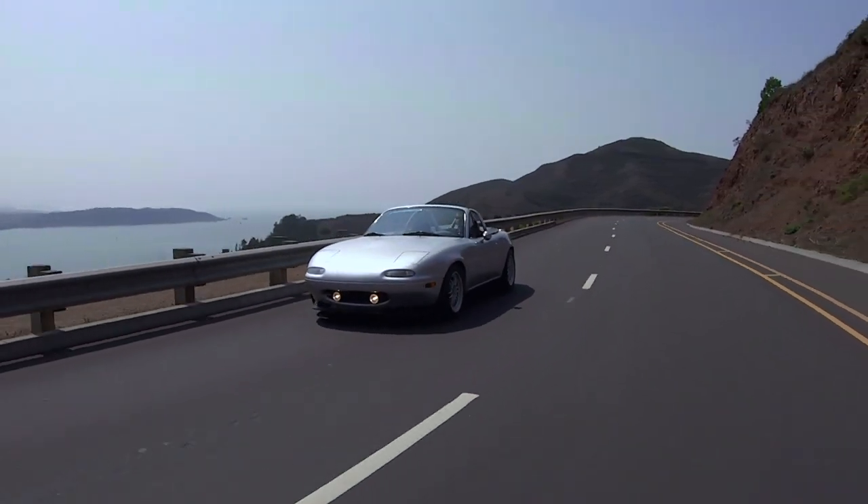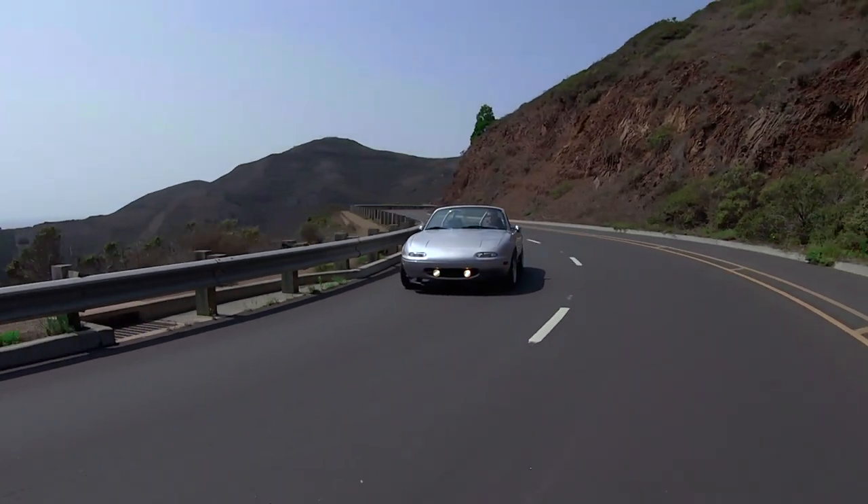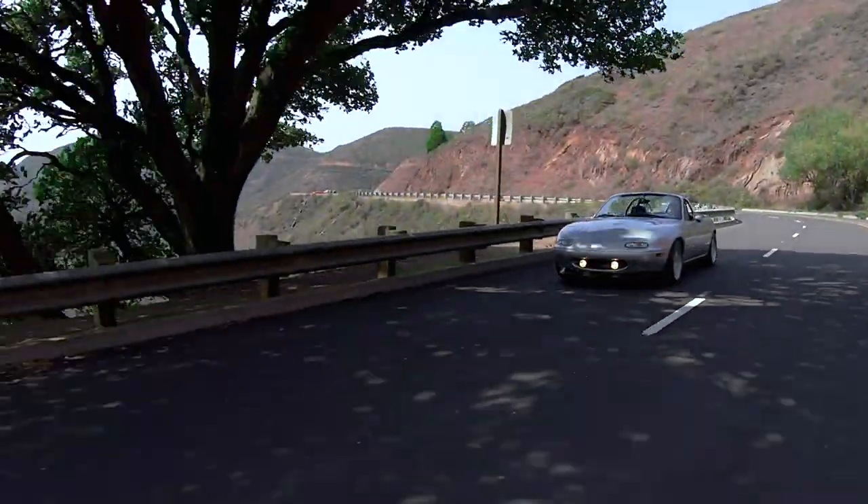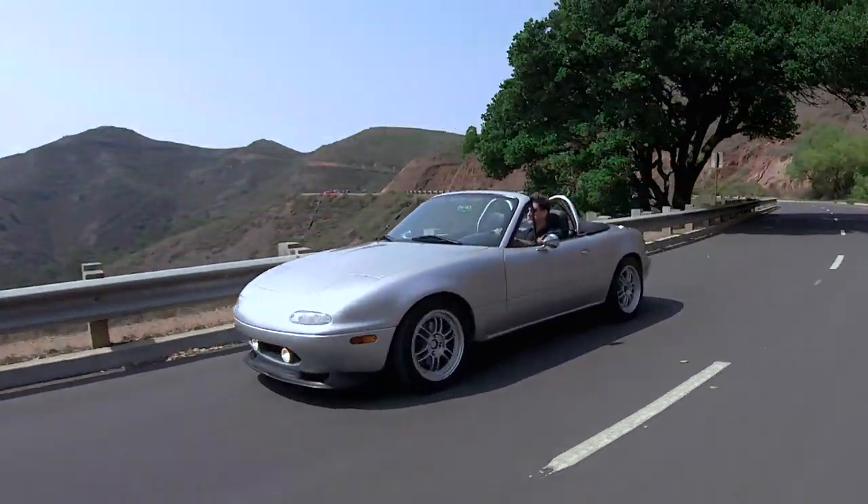I've owned Jenner for 30 years now. As long as I can drive, I plan to keep her. I hope I get to drive for another 30 years and enjoy the freedom that she gives me.